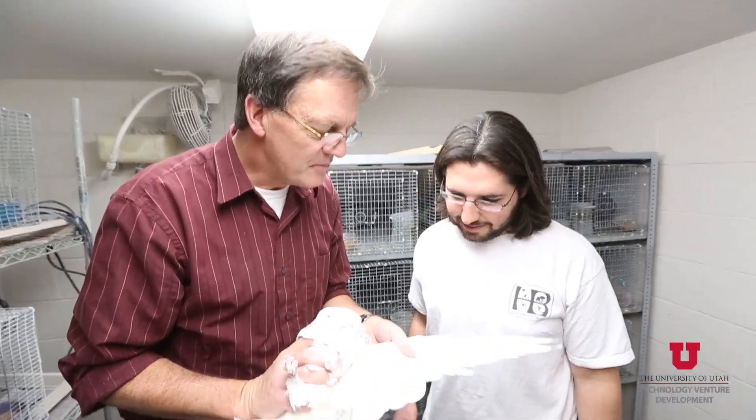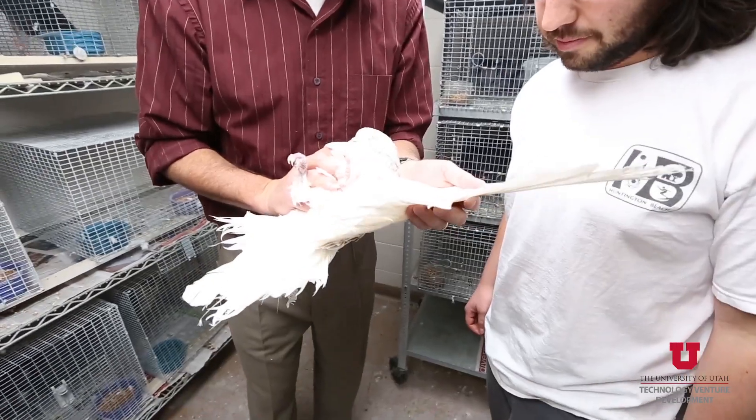Around this time my older kids, who were then in grade school, got head lice for the second time. So over time we started tinkering with the possibility that maybe you can dry out even head lice and control them that way, which is what the LouseBuster does.